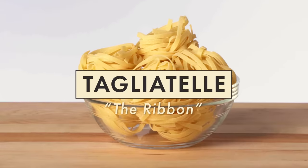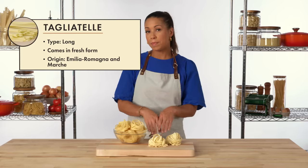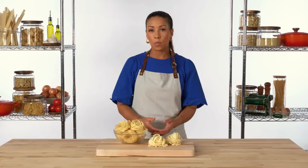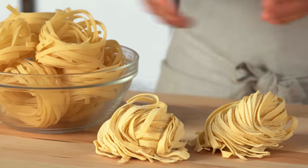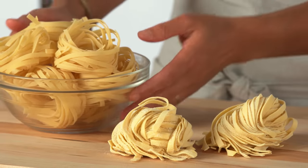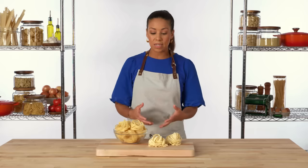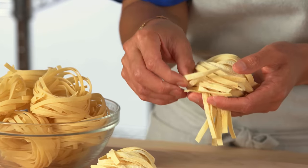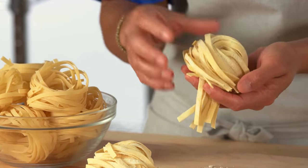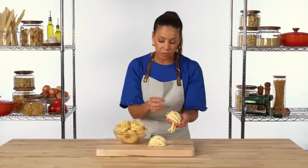Tagliatelle is a long pasta noodle similar to fettuccine. The name comes from the Italian word tagliere, which means to cut, and it resembles long cut ribbons. Here we have fresh and dried versions. Tagliatelle comes from Emilia-Romagna, a region in the north of Italy, so it's more common to see this pasta sold fresh and including eggs in the dough. The flatness of the noodles is similar to fettuccine, but they are thinner, so you'll still get texture and bite, but not as much as you would from fettuccine.